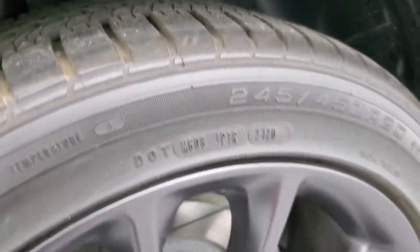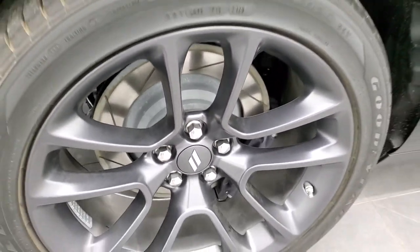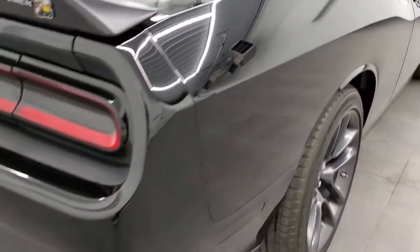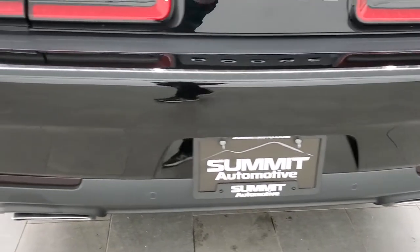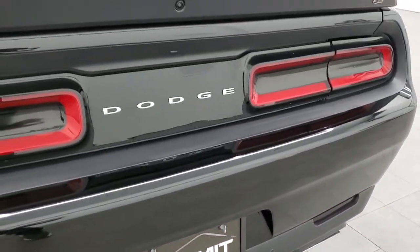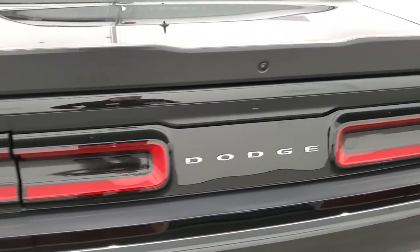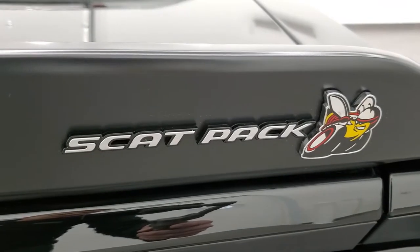Back tires are just as new as the front, and the back brakes are in excellent shape with no scuffs or scrapes on that back rim. As we come around to the back of the vehicle, the rear bumper is in excellent condition — no scuffs or scrapes. You do get the chrome-tipped dual rear exhaust, the backup parking sensors, the LED tail lamps, the deck lid spoiler, and the Scat Pack logo.